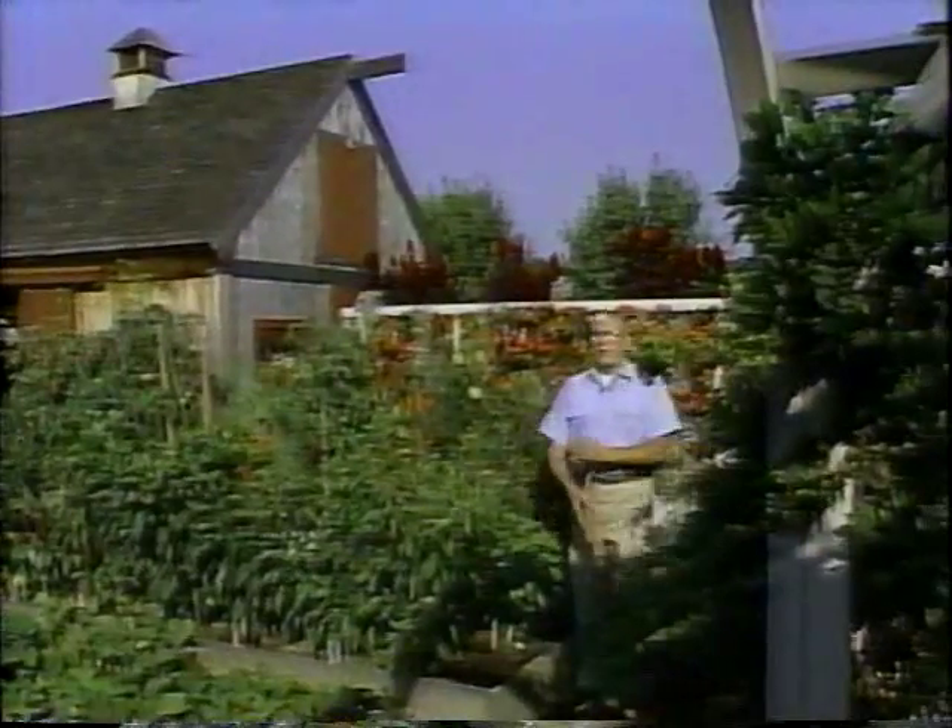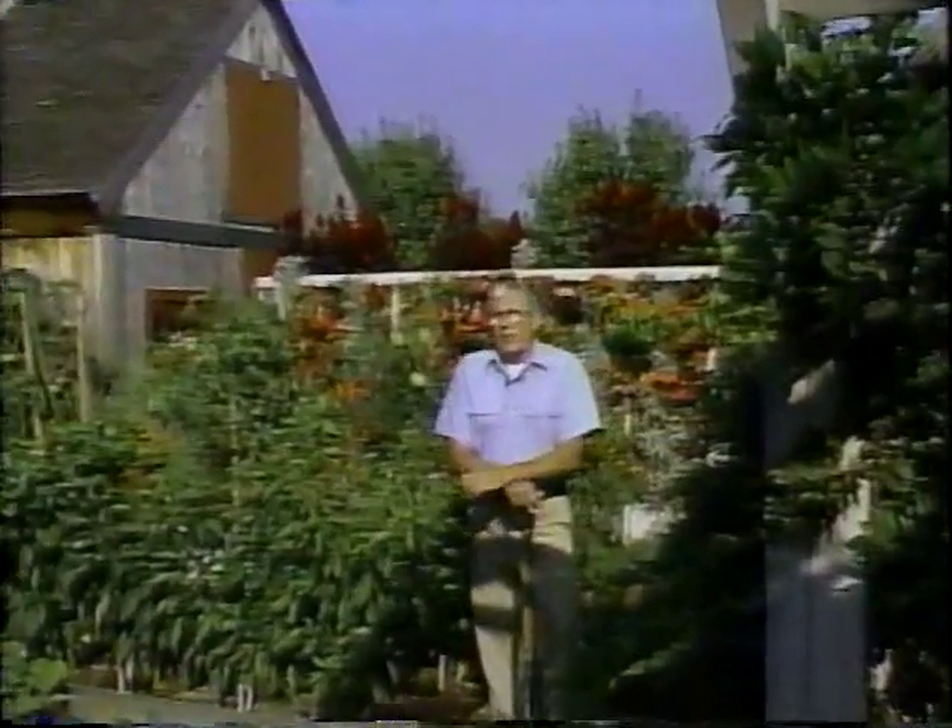Thanks, Marion, and thanks to all of you for being with us today. Be sure to join us next time when Peter Seabrook visits the beautiful bulb fields of Holland. Until then, this is Bob Thompson from the Victory Garden.